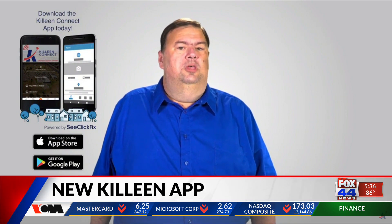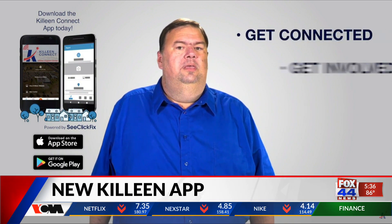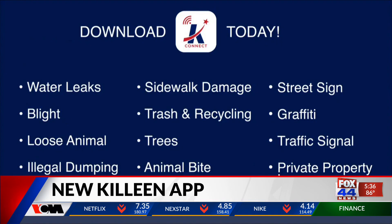The app is available for Apple and Android devices. There is also a website you can visit if you don't want to download the app. You can find the link on fox44news.com.